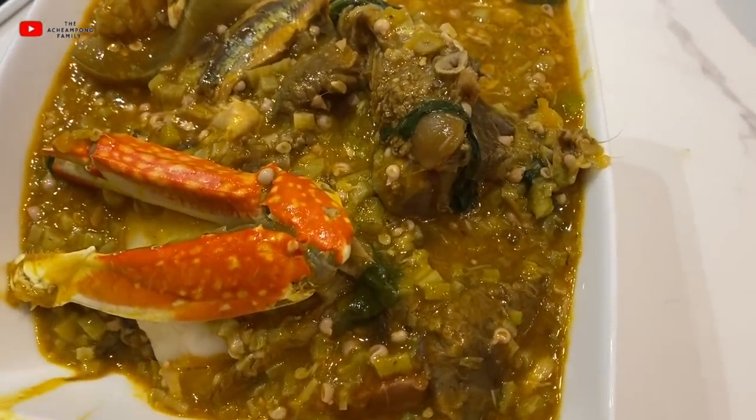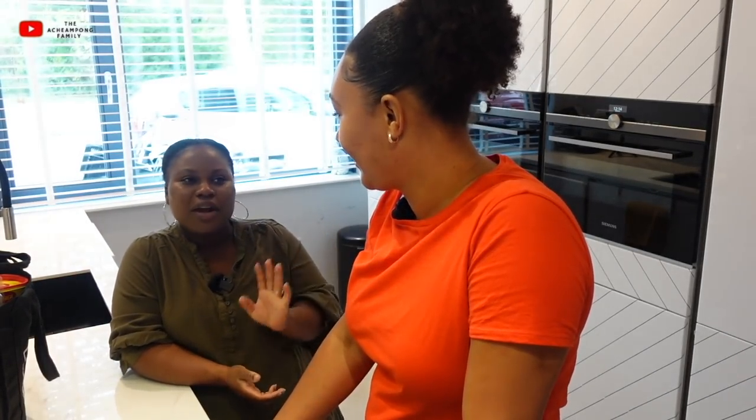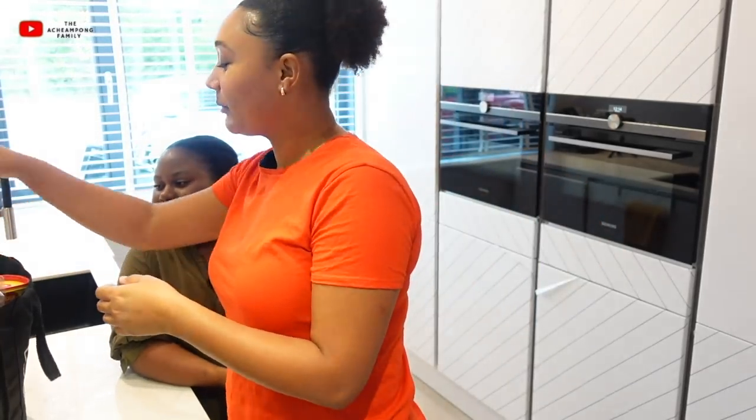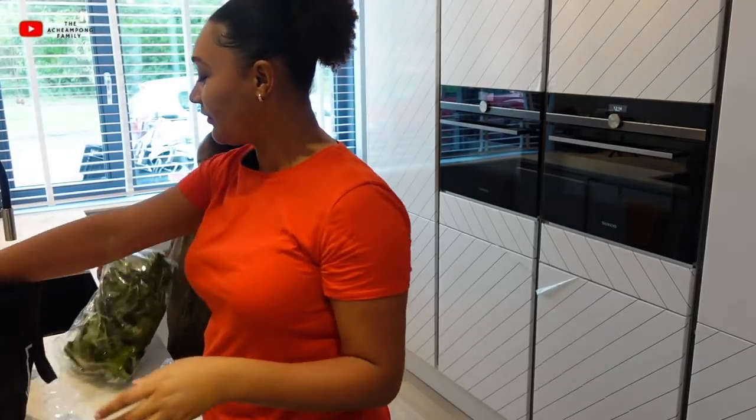It's actually 'akume ku fetri deshi.' Fetri deshi is okra soup — or okra, however you say it. Okro, okra — it's okra soup. And what's the difference between akple and banku? She would like it but she prefers the real Ewe one.